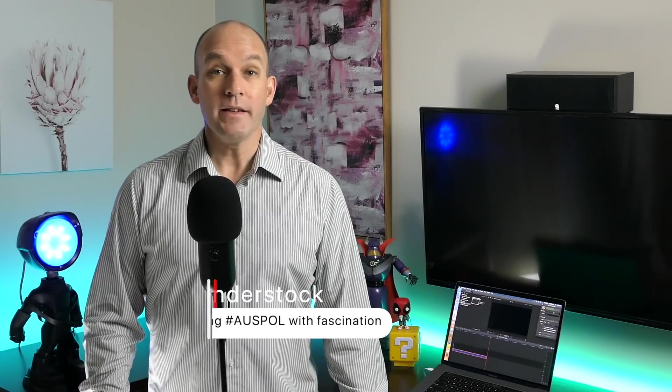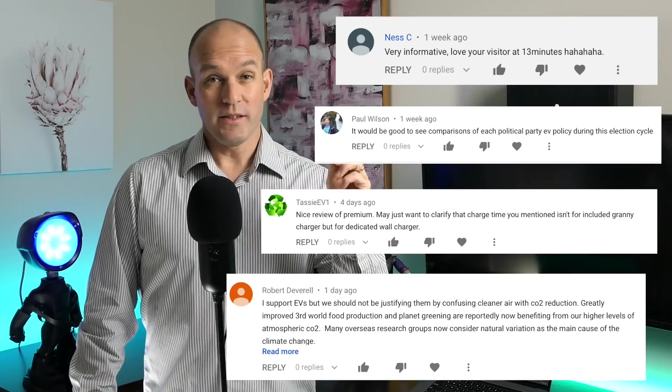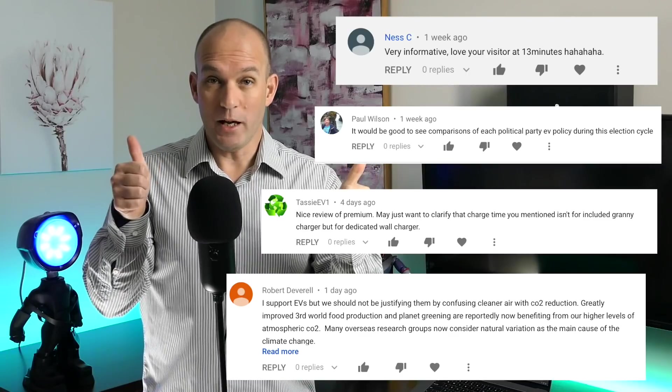G'day, my name's Chris and this is your show on everything that's happening in Australia and around the world on our progress towards a cleaner, greener future of renewable technologies. For my returning subscribers, thanks so much for your support — it's really encouraging. Look at all these awesome comments, keep them coming.